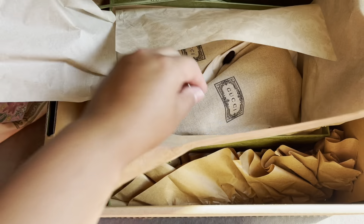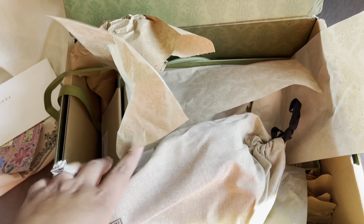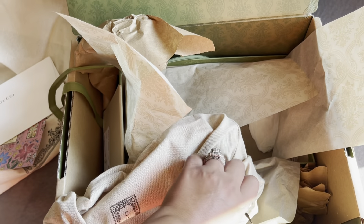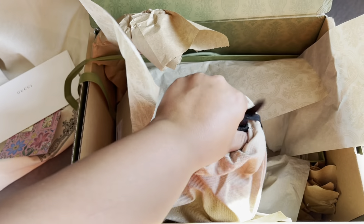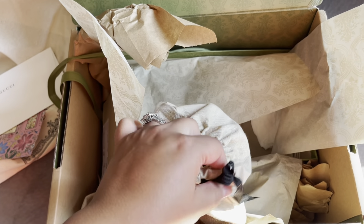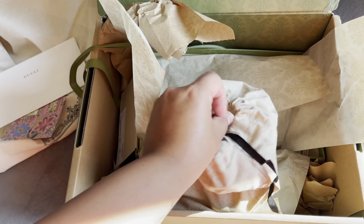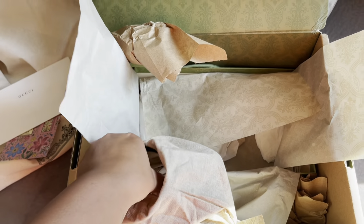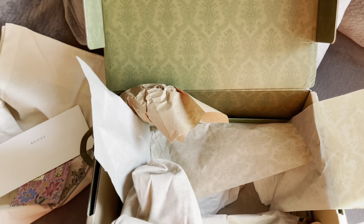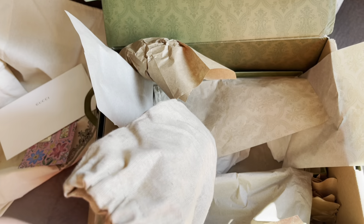So we're going to go ahead and open this box and see what they look like. I'm so excited. Wow! Both of the shoes are in their own little dust bag, which I appreciate. I purchased these on the Gucci website.